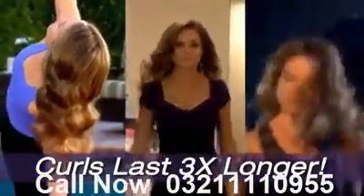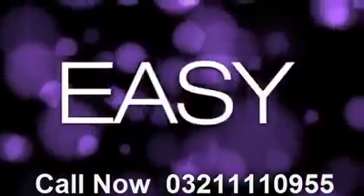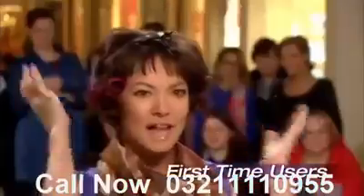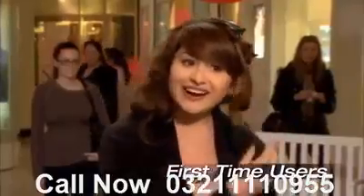But what makes the Top Styler the greatest styling tool you will ever use is that these gorgeous curls will last three times longer than a curling iron. It's a miracle. Fast. Easy. Wow. I look like I have naturally curly hair. I wouldn't get this with a curling iron.